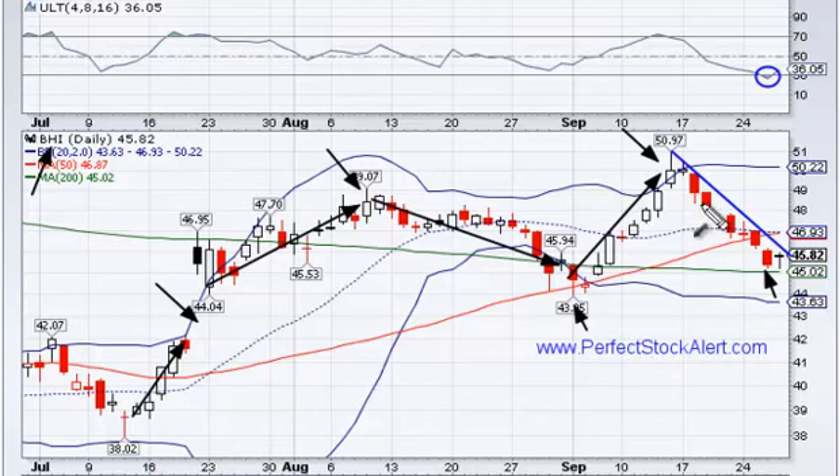We also have seven consecutive days to the downside. Nothing falls straight down of course, so you should be looking for a reversal here. And then we get today's hammer candlestick formation.